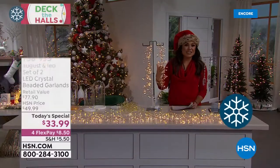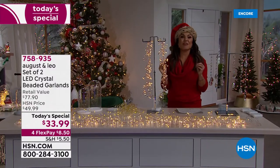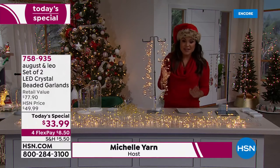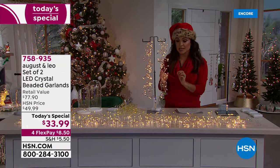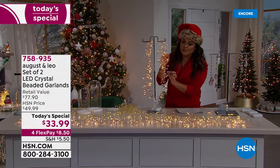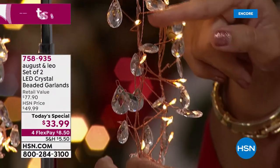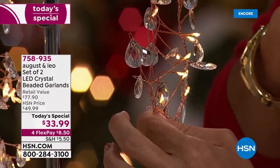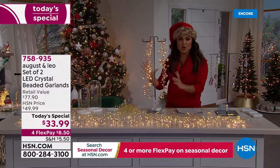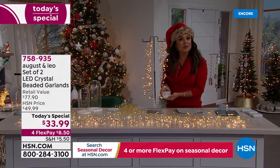We are inviting August and Leo into your home and we are adding warm, glowing, beautiful light for the holiday season. You may recognize these — a huge hit last year. This is their LED crystal beaded garland. You have 150 little LED lights with this warm, soft, almost fairy-like glow, intertwined with shimmering metallics. You have faceted crystal beads — it looks like your most glamorous chandelier. And with this string of garland, which is six and a half feet long, you've got a waterproof battery pack.